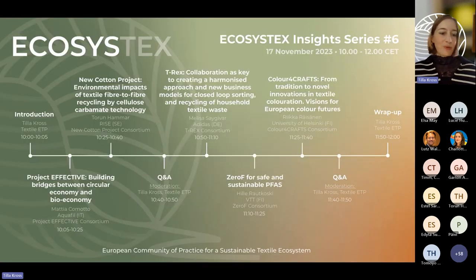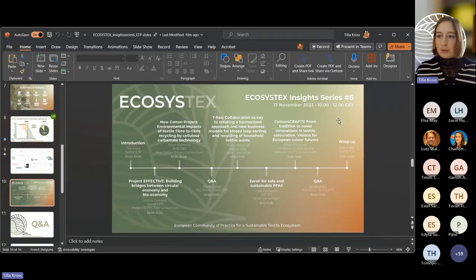Without much further ado, I bring back the agenda and I would like to invite our first speaker of today.